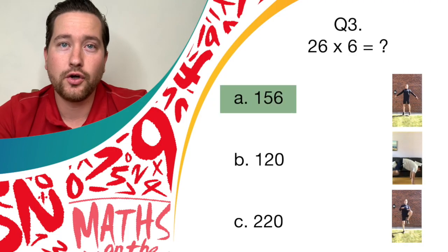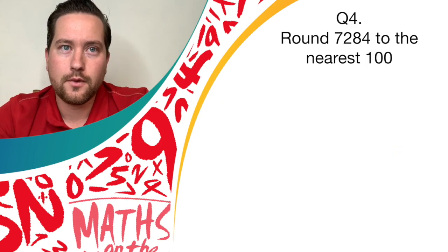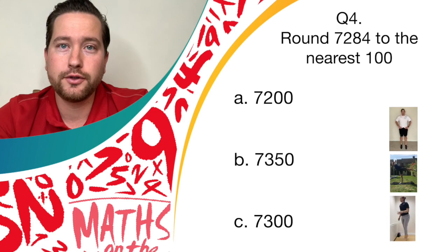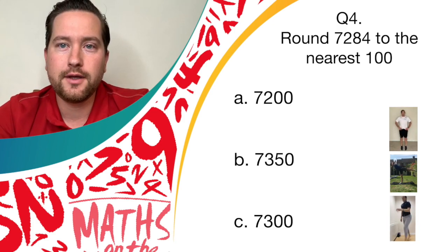The answer is 156 — give yourself a point if you've been doing star jumps. Question four: round 7,284 to the nearest 100. If you think the answer is 7,200, bounce on the spot. If you think it's 7,350, let's hold a nice balance. If you think it's 7,300, let's see them spotty dogs.